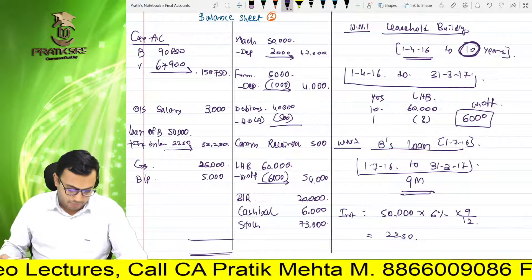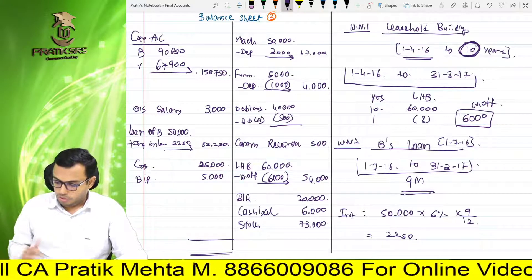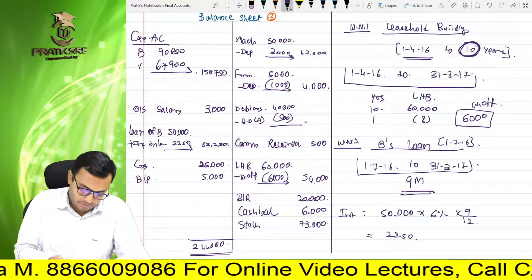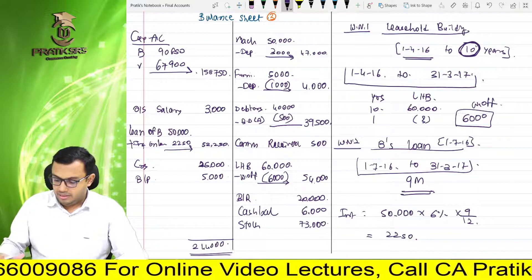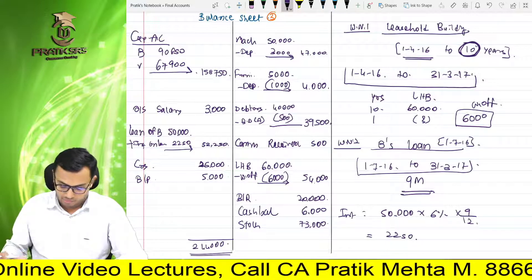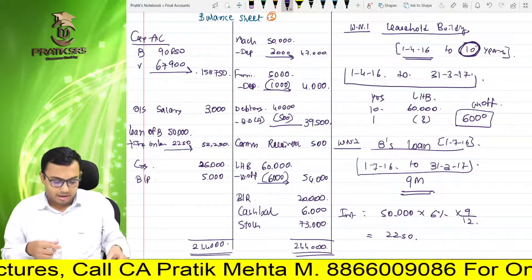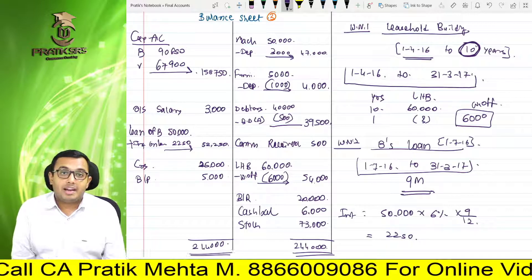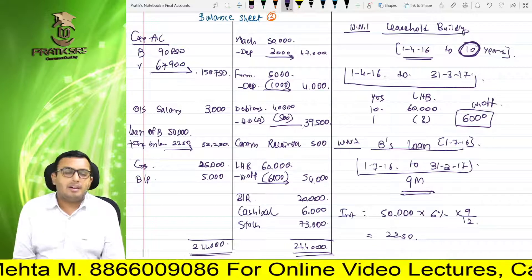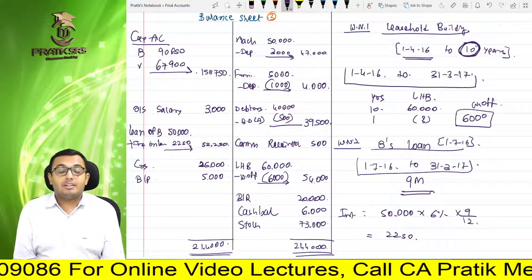Total capital 90,850 + 67,900 = 1,58,750. Balance sheet totaling: liabilities — capital 1,58,750 + loan 52,250 + creditors 25,000 + outstanding salary 3,000 + bills payable 5,000. Assets — machinery 47,000, furniture 4,000, leasehold building 54,000, debtors 39,500, commission receivable 500, bills receivable 20,000, cash 6,000 — total comes to Rs. 2,44,000 on both sides. Example khatam ho gaya. Working notes number 1 and 2 bhi prepare karne chahiye. Next class mein agle sum karenge — we plan to do all sums. Thank you so much.